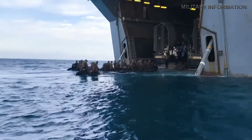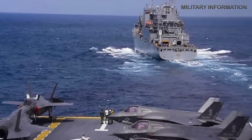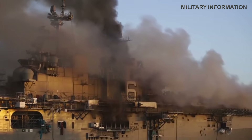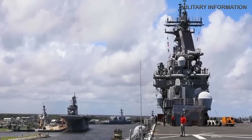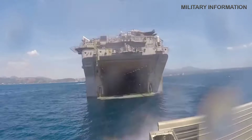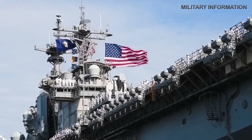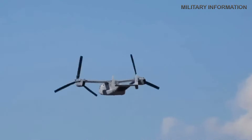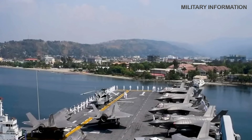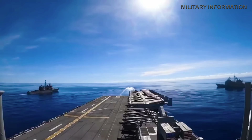The LHD Wasp-class amphibious assault vessels were engineered by the United States to deploy American forces into hostile territories. Since 1989, seven out of the eight ships of this kind have been operational. On July 12, 2020, the Bonhomme Richard LHD-6 experienced a fire incident, resulting in substantial damage to 11 of the 14 decks. In December 2020, officials declared no intentions to refurbish the ship due to projected expenses and a repair duration estimated at five to seven years. The Wasp has a length of 843 feet and can accommodate approximately 2,000 naval personnel, as well as over 40 ships with military aviation capabilities.